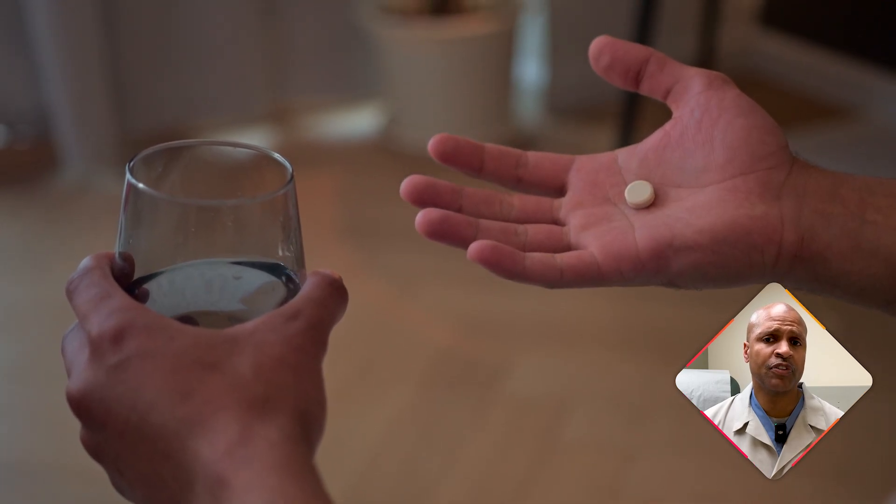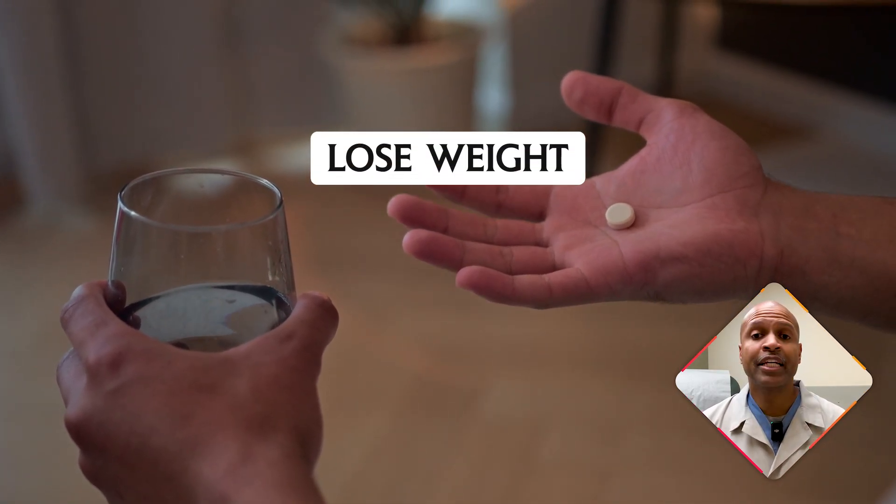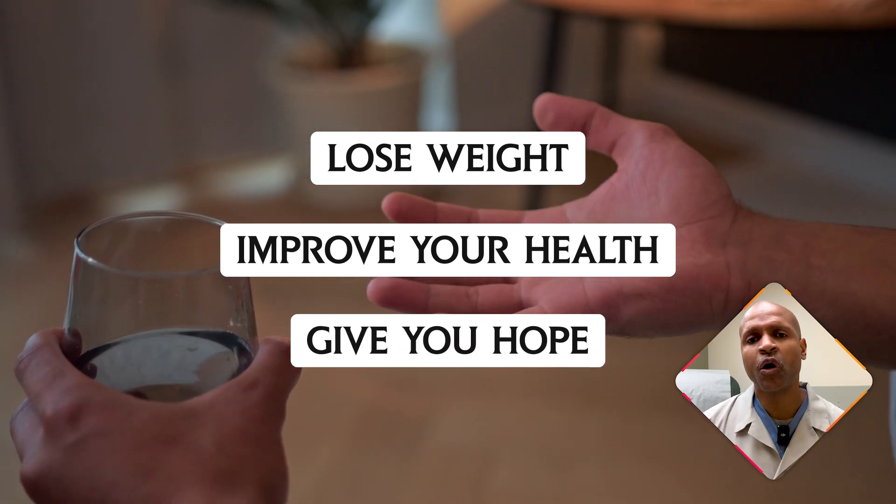Imagine this: a single pill that promises to change your life. A pill so powerful that it could help you lose weight, improve your health, and give you hope when nothing else has worked. But is it really as simple as taking one pill? And more importantly, could this be the solution you've been waiting for?